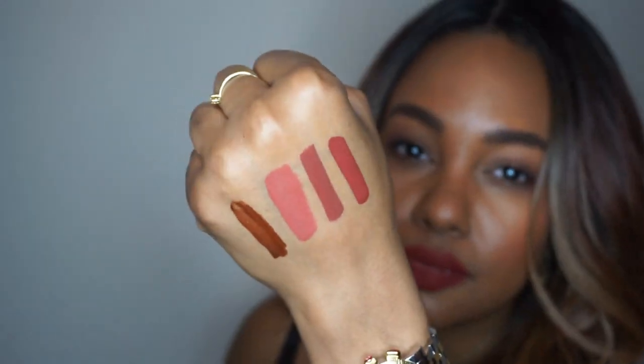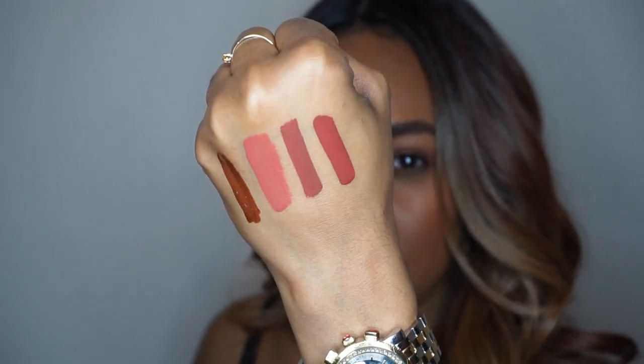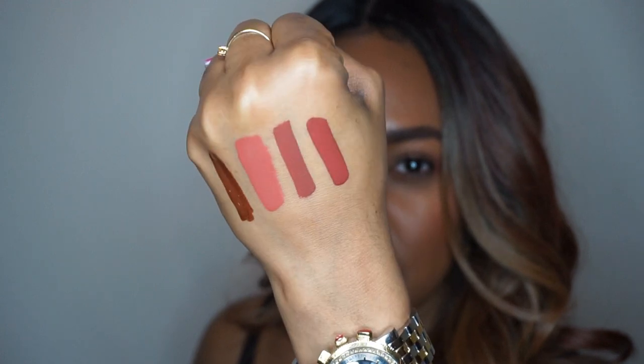Last but not least, we're going to finish it up with the gloss in the shade Main Bay, which is described as being a bronze copper. The glosses actually have a brush wand. Look at that — a little gorgeous number. These four colors are everything. These are the colors up close. I'm so obsessed with them.